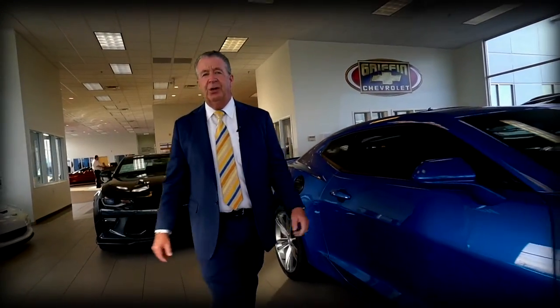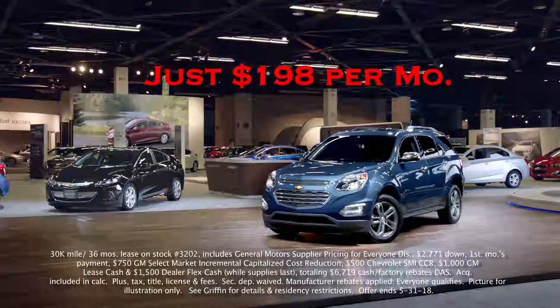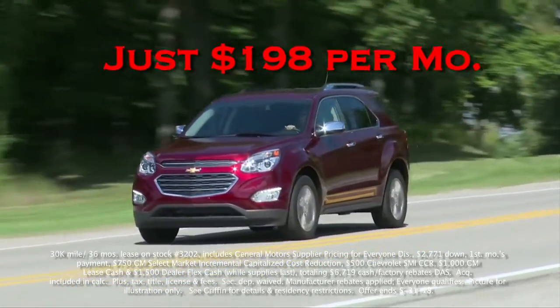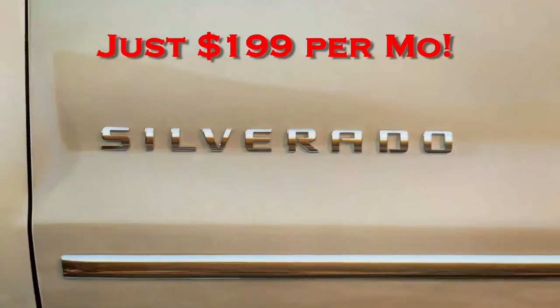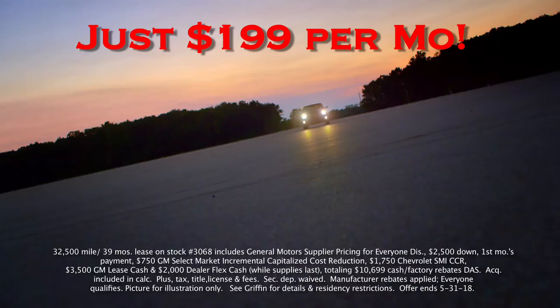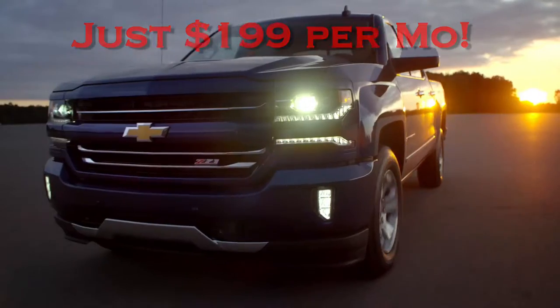For the bowtie brand, there's no better place to be than right here at Griffin Chevrolet. Lease a new 2018 Chevy Equinox LT all-wheel drive for only $198 per month, or lease a new 2018 Silverado 1500 double cab LT four-wheel drive for only $199 per month.